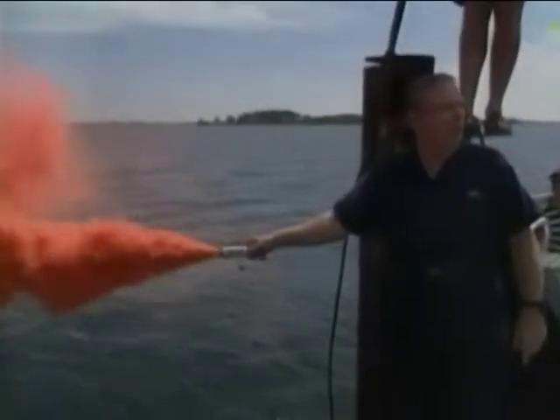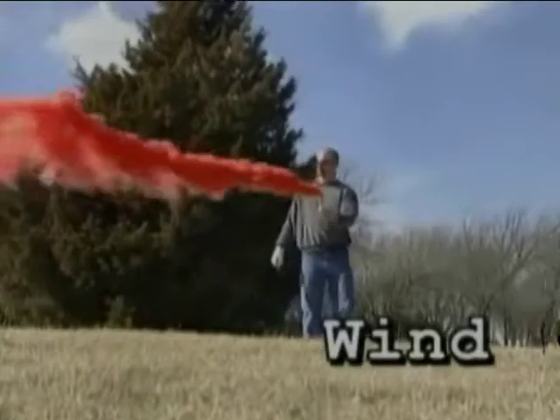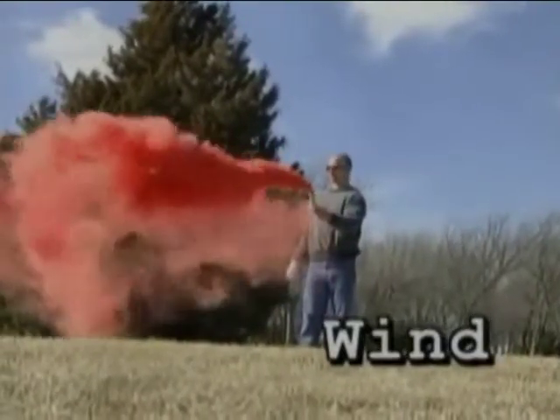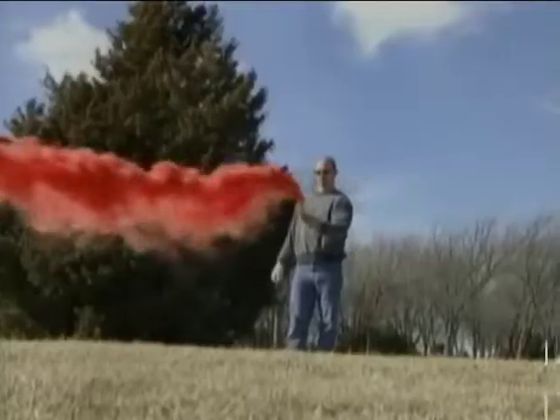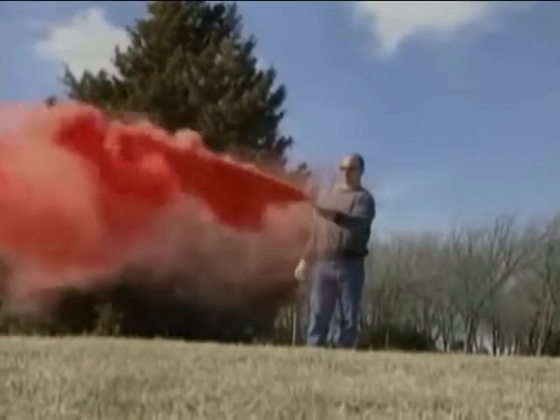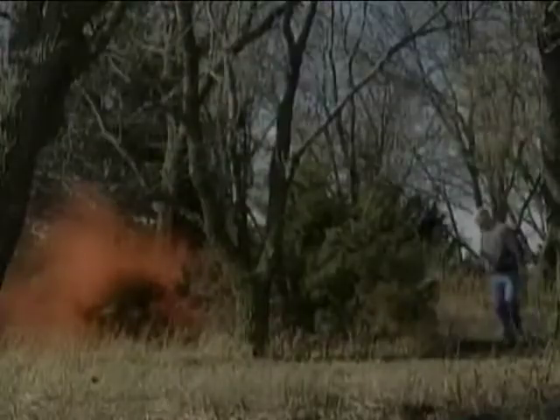The effectiveness of the smoke-type flare is dependent on wind — high winds will cause the smoke to disperse. Foliage could trap the smoke in brush and trees. To combat problems with wind, keep the flare low to the ground and keep the wind to your back.